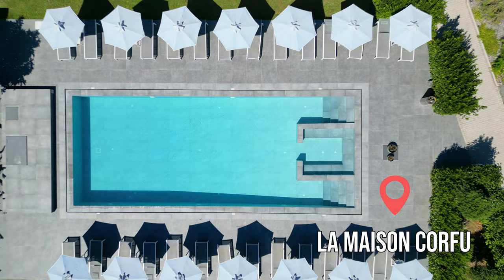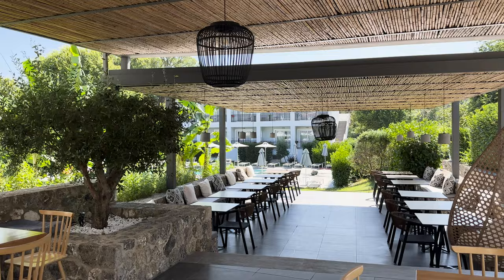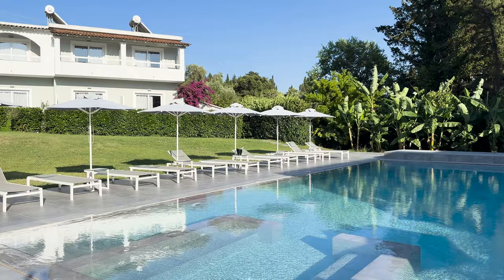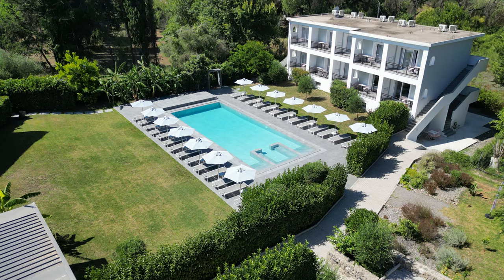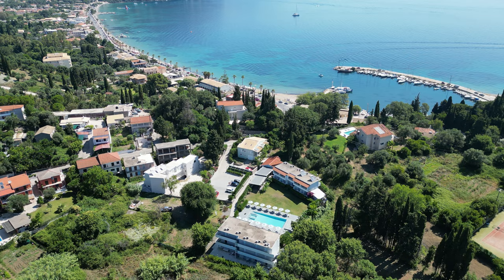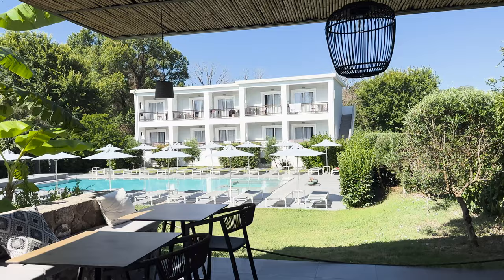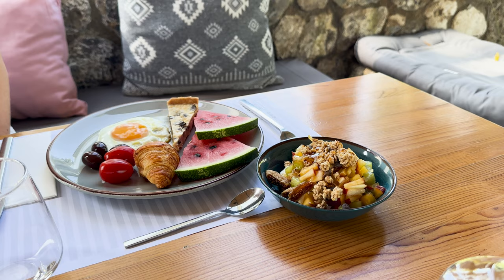But let's start from the beginning. We stayed at Hotel La Maison Corfu and we were really pleased with it. The accommodation options in Corfu leave much to be desired — it's quite expensive and the price doesn't always reflect the quality. The best part was the pool which most of the time was completely empty even though we visited in July, the peak season. The location was also very good, and if we can give you one piece of advice, aim for accommodations in the northern part of the island to save time and avoid unnecessary driving. This area is where you will find the most beautiful beaches and attractions. The hotel also provided quite tasty breakfast.